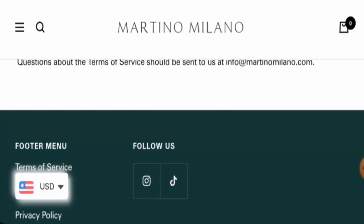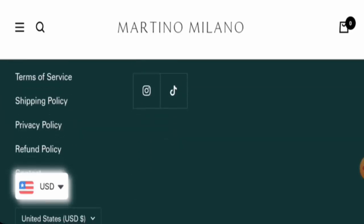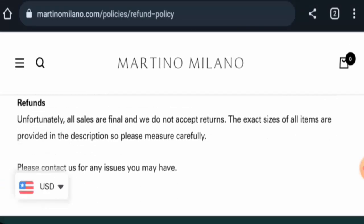In the Terms of Service, they have given an email address, and the email name matches with the domain name. Regarding social media presence, this website is active on TikTok and Instagram, and on Instagram they have 35,000 followers, which seems nice.